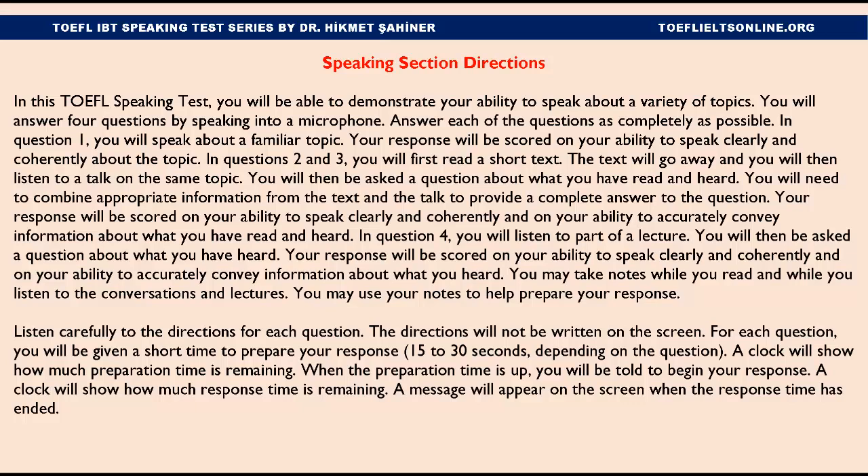For each question, you will be given a short time to prepare your response — 15 to 30 seconds, depending on the question. A clock will show how much preparation time is remaining. When the preparation time is up, you will be told to begin your response. A clock will show how much response time is remaining. A message will appear on the screen when the response time has ended.